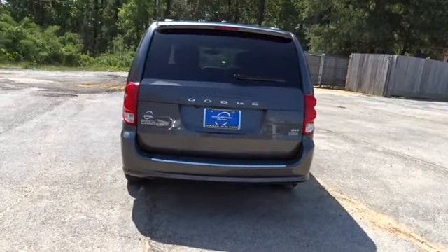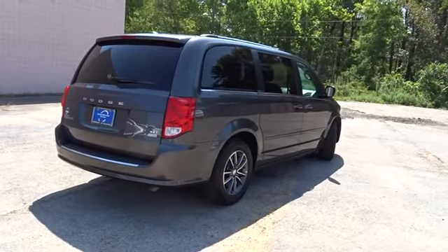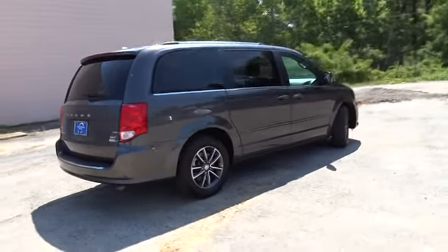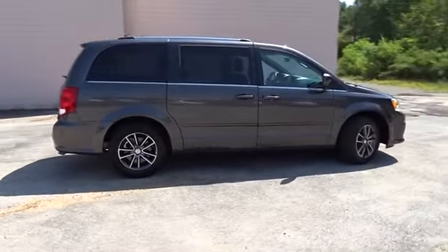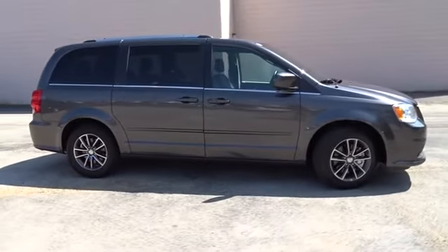Power liftgate, traction control, steering wheel audio controls, backup camera, stability control, keyless entry, anti-lock braking system, adjustable steering wheel, power steering, aluminum wheels, hard disk drive media storage, four-wheel disc brakes.